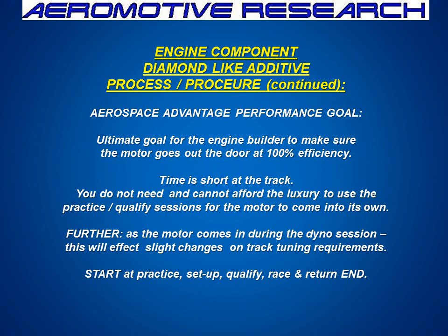The ultimate goal is to make sure the engine builder can send the engine out the door with 100% efficiency, because time is short at the track. They can't be breaking in the oil and doing that. Some people want it ready to go, and then you don't have to worry about the motor coming into full compression — it's already set.